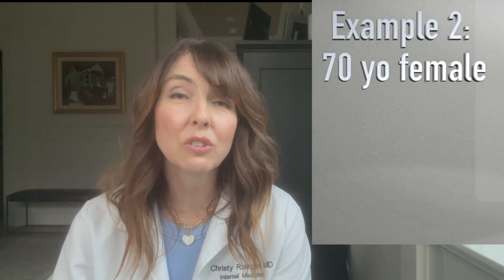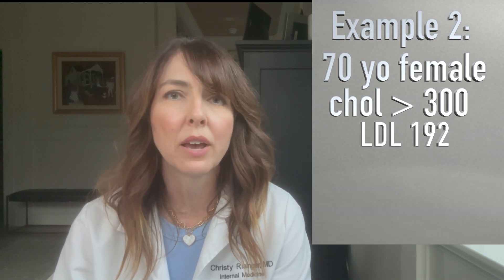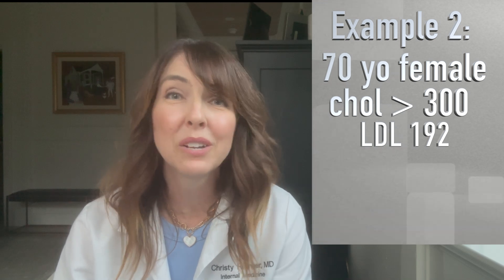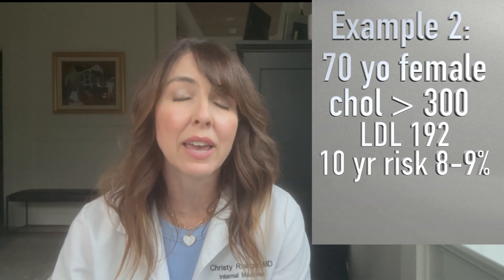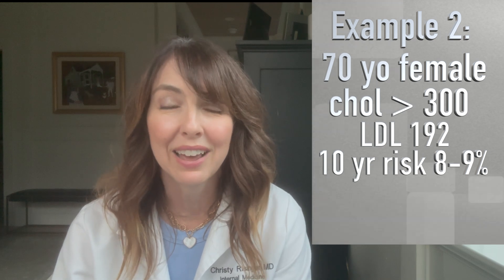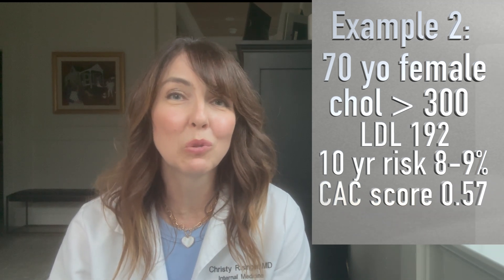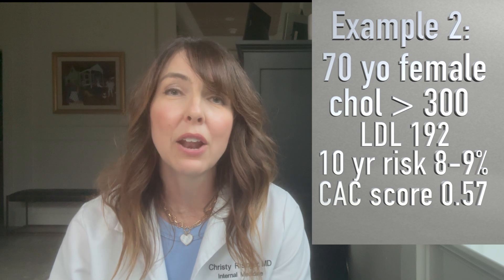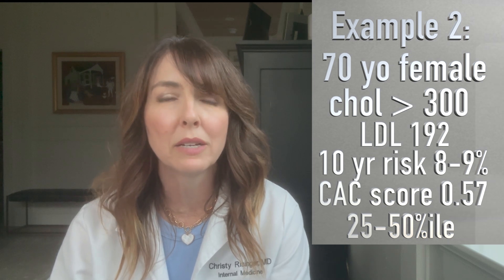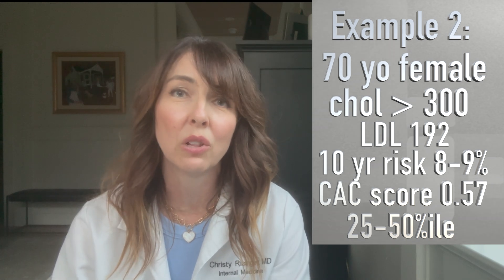The next patient was a 70-year-old female. Her total cholesterol was over 300 and her LDL was 192. Patients with an LDL cholesterol greater than 190 are automatically supposed to be placed on a cholesterol-lowering medication, but she really didn't want to. I calculated her 10-year risk at about 8% to 9%. To my surprise, her coronary calcium score was 0.57, which is low, and her percentile ranking was between 25% to 50%. She was still considered very low risk, so we did not actually start a cholesterol-lowering medication on her.